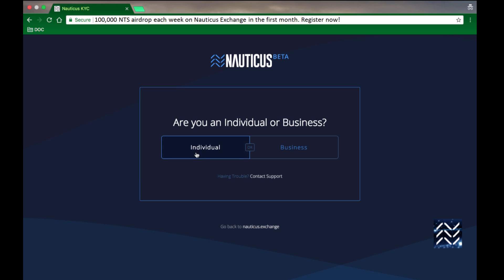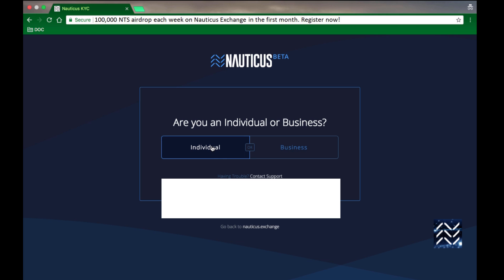So are you an individual or a business? If you're a business you'll have to fill out a form, so the rest of this process just relates to being an individual. Select individual.